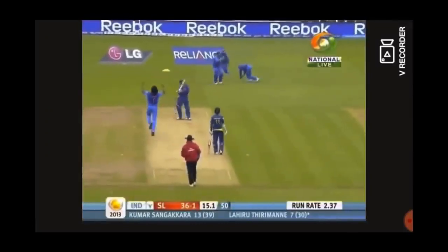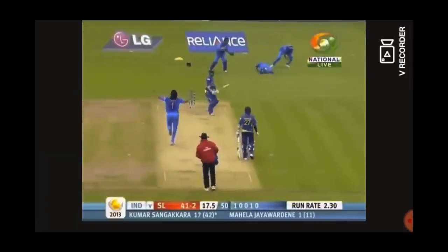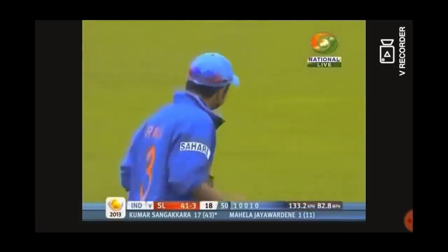Shant Sharma then removed Lahiru Thilakaratne and Kumar Sangakkara, both caught at second slip by Suresh Raina. Thilakaratne was gone for 7 while Sangakkara made 17.